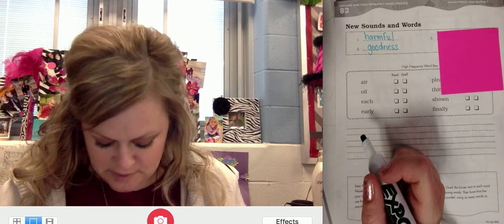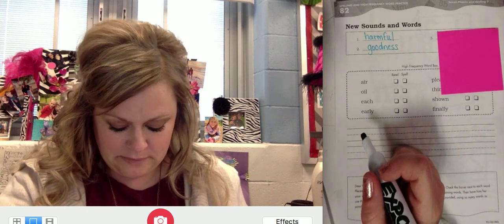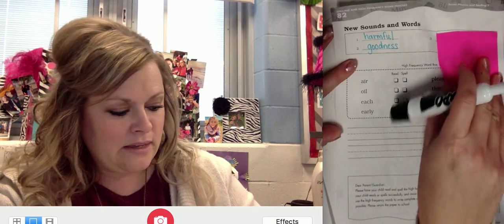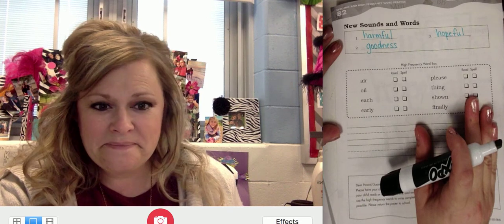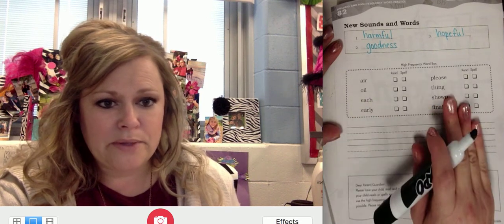Write that base word good and then add the suffix -ness and take a look at mine. Nice job, second graders. Here is the next word — it's hopeful. Repeat. Good. Full of hope. You are hopeful. Go ahead and write it, then check your answer with mine and make any changes that are needed. Do your high frequency word box with your teacher at home.